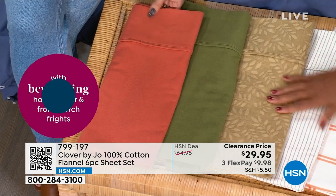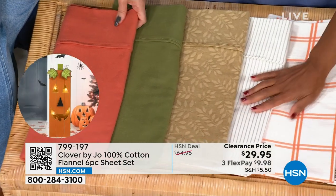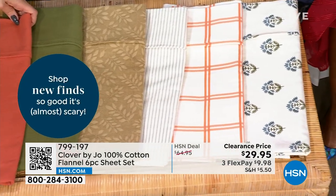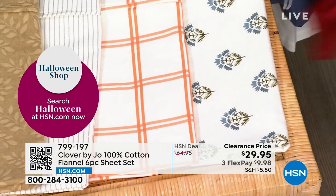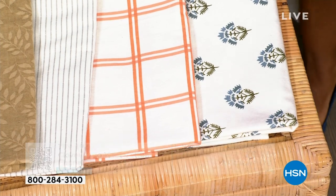Just get snug as a bug in a rug. My family is from the south — Louisiana originally — so I use all those little southern clichés.